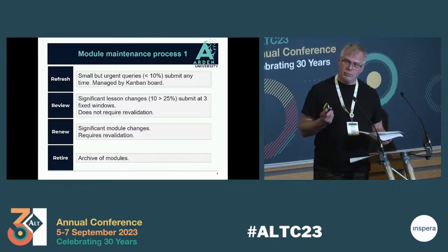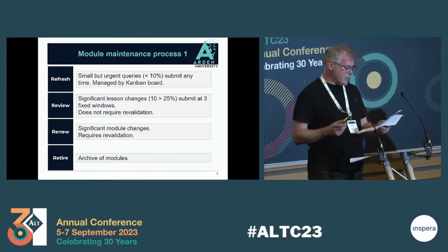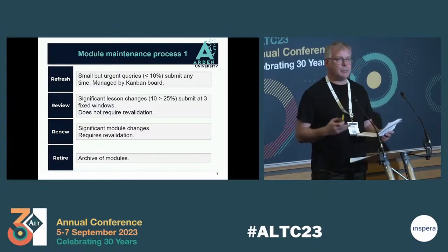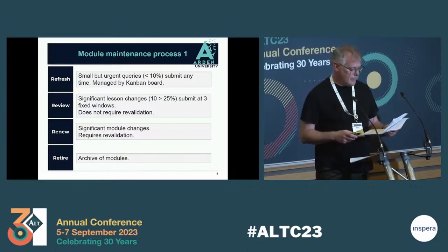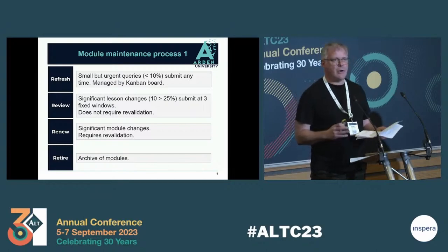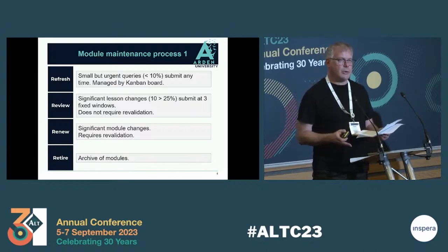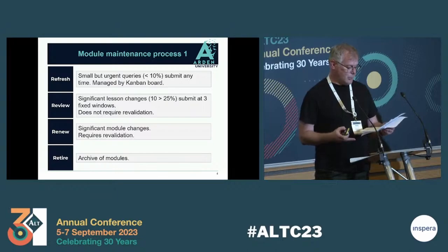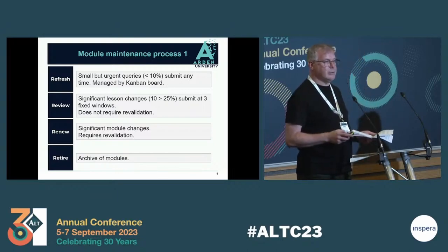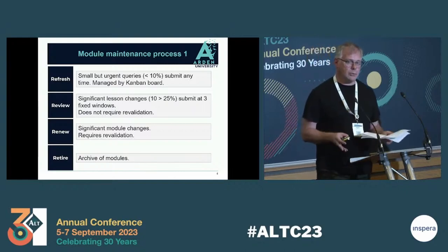The second pathway is Review. This is for more significant changes that need a longer period of time to implement. There are three fixed windows throughout the year that SMEs can submit their modules. The third is Renew, which involves far more changes and significant rewriting of modules, which will require the modules going through revalidation. And the final pathway is Retire, which is archiving modules that are no longer running.